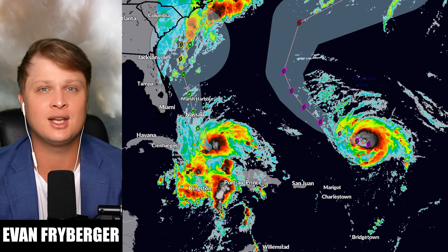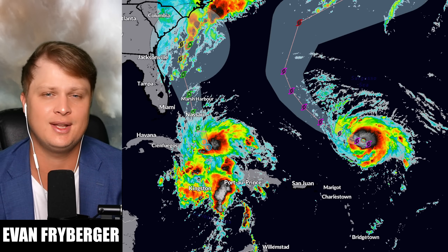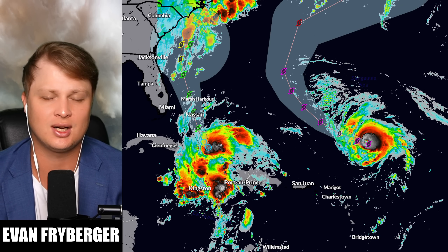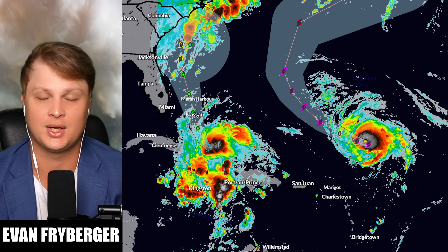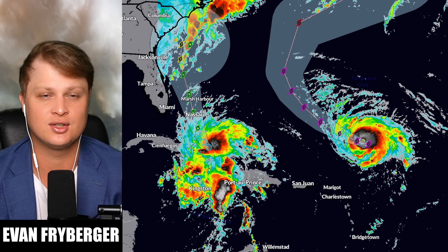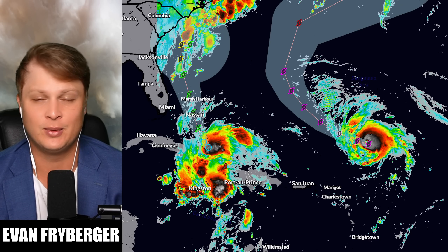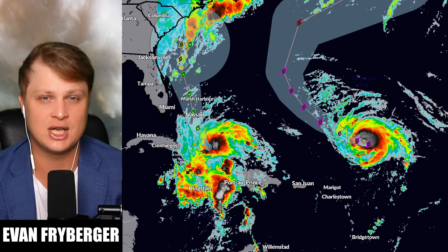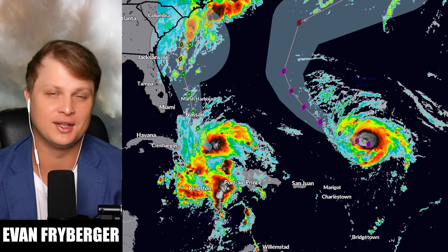Thank you all so much for tuning in, hopefully we can get some more clarity tomorrow. A huge shoutout to everyone who gave me birthday wishes — you guys are amazing. I also got to see Reed Timmer yesterday, and he is absolutely killing his show right now. If you love weather and Reed Timmer is in your state doing his tour, I would definitely go get some tickets. Thanks again for watching — see you guys later, peace.